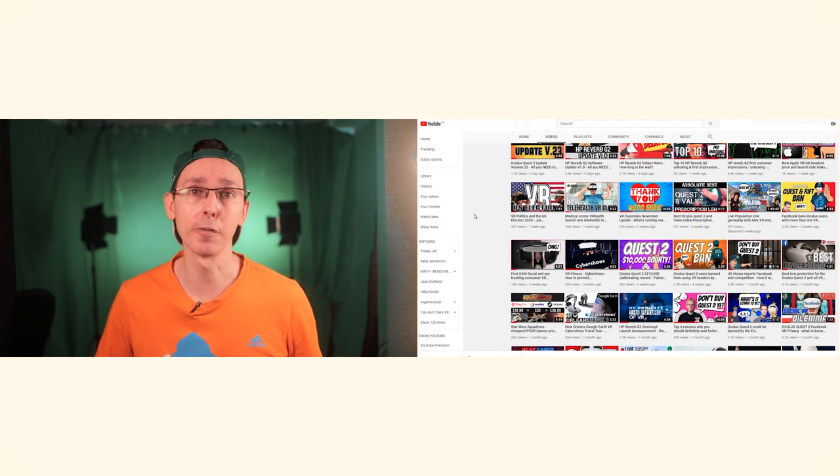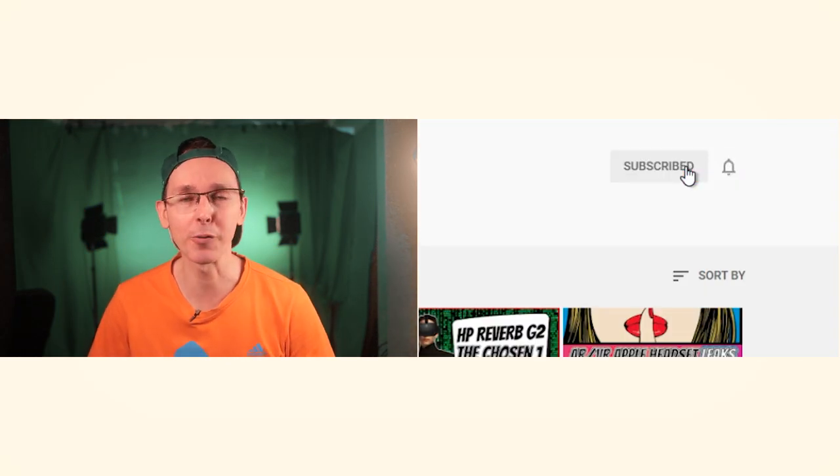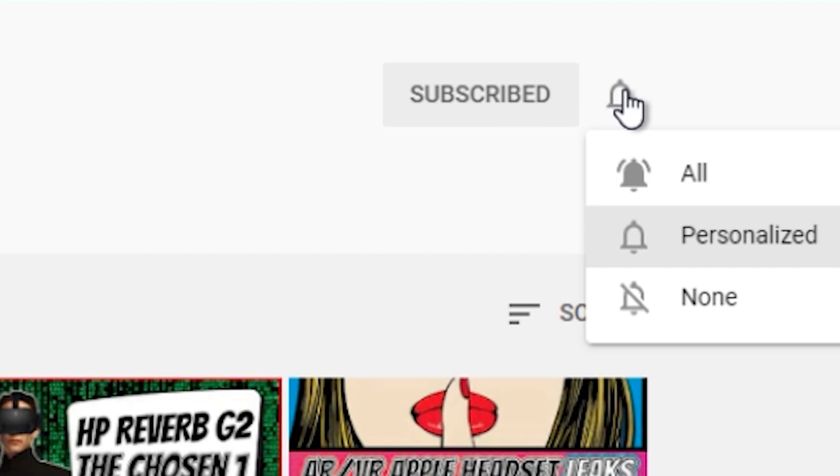Hello, bonjour, comment ça va? Welcome to VR Essentials if you're new to the platform — very nice to meet you. We talk about VR educational entertainment and the practical uses of virtual reality, and a big welcome back of course to all our regular subscribers. Always nice to have you among us.